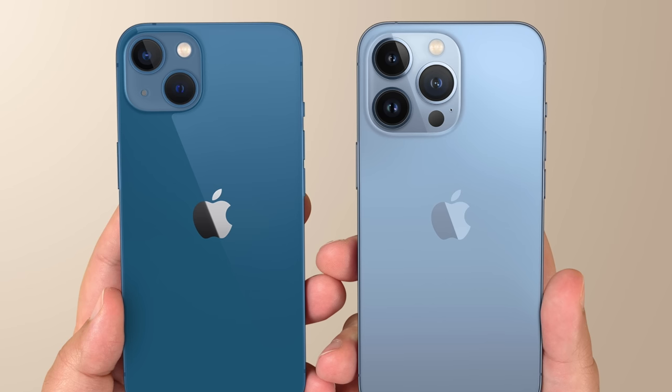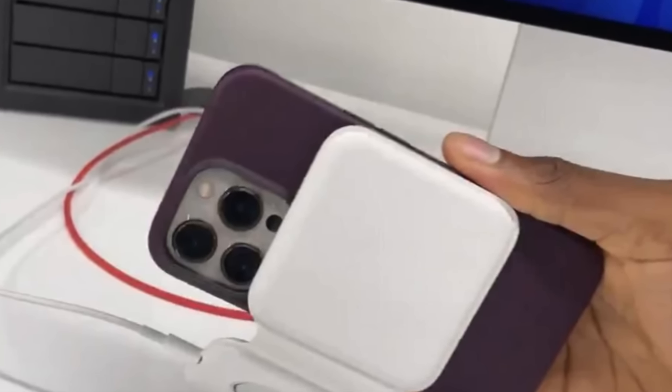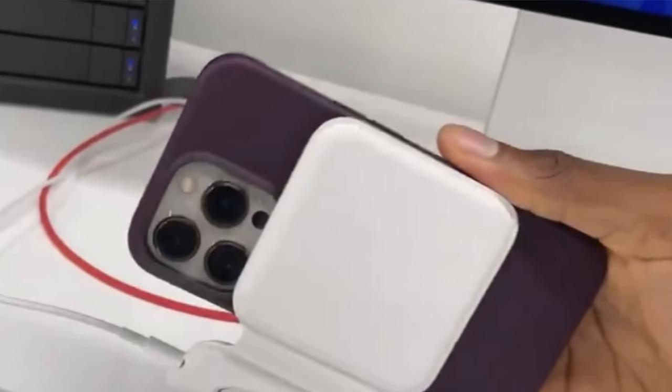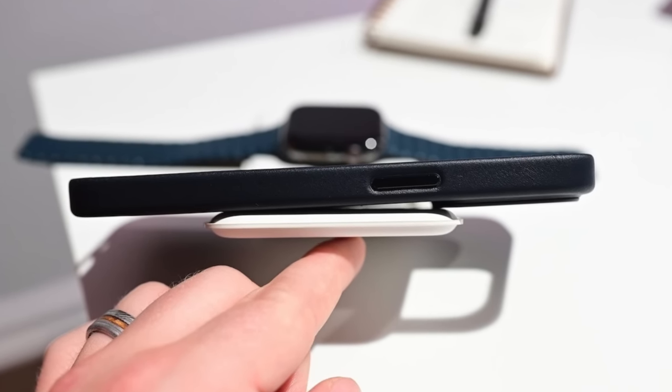Apple starts to bump up against their own limitations, like with MagSafe Duo and the iPhone 13 Pro — it technically works, you can still charge it through MagSafe, but accessories are getting really really close. Particularly if you use an iPhone 13 Pro with a case and then attach that to MagSafe Duo, yeah, you're kind of bumping up on the limits.